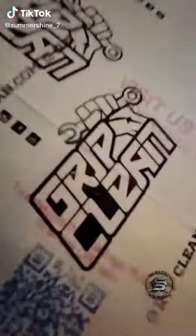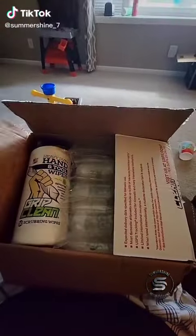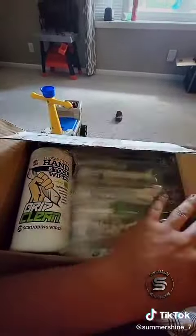After you guys tagged GripClean 47 times in my post about needing some hand towels, this package showed up two days later. They sent me all kinds of goodies — let's open up and check it out.